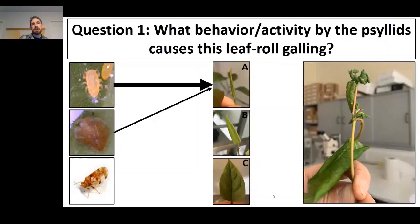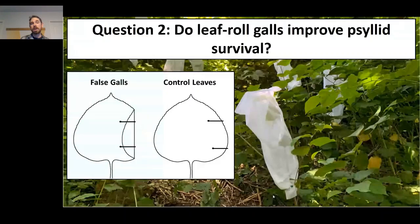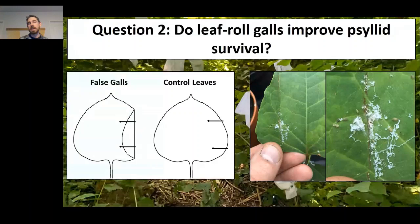For the second question — do leaf roll galls improve psyllid survival — we conducted lab and field studies looking at psyllid survival on leaves with and without artificial leaf roll galls. To create these artificial galls, as shown in the diagram on the left, we simply folded over a leaf where galls often form and held it in place with two hair clips. We then compared survival of nymphs on leaves with artificial galls versus control leaves. After four or five weeks, we can see increasing psyllid activity inside those artificial galls when the leaf is opened back up, and very little activity outside of them.